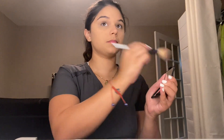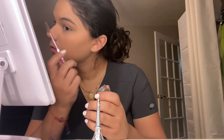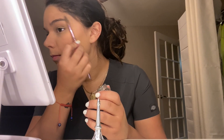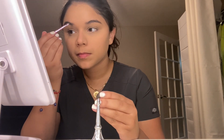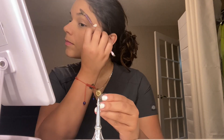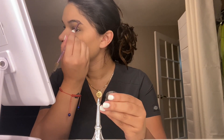Next I'm going with my NARS Orgasm Blush — you can see I pop it on my apples. Next I'm going to be doing my eyebrows. I don't focus too much on the eyebrows when I'm going to work because I work in an office, there's no point in having a full face of glam. I just fill in the little spots that don't have hair and make it look as best as I possibly can.